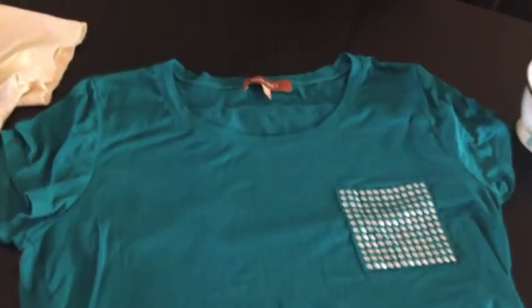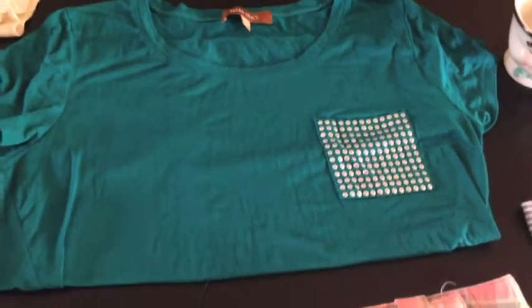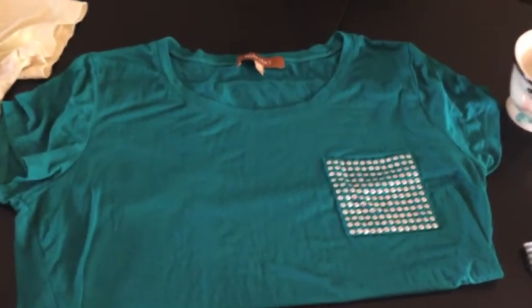I bought this cute Ellen Tracy t-shirt, and what I liked about it is the little studs on the pocket. It's just a regular t-shirt.